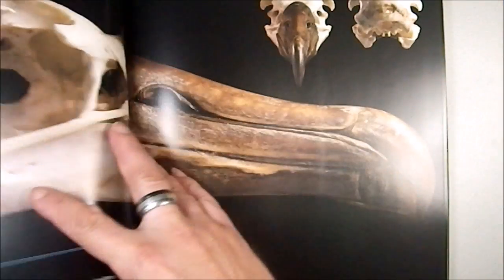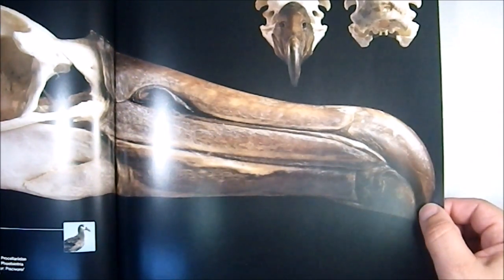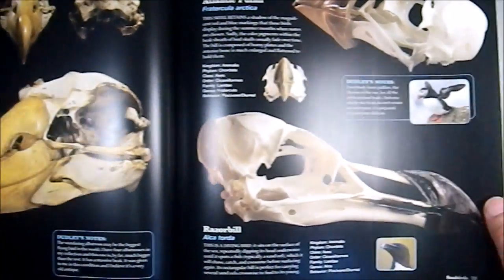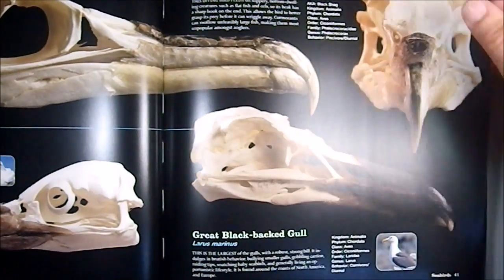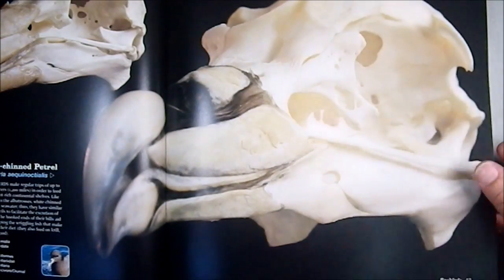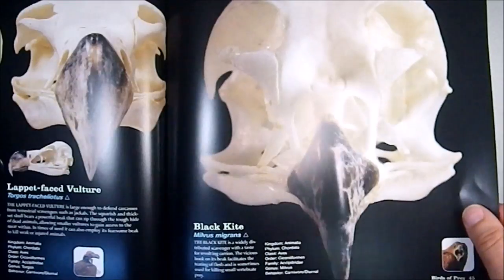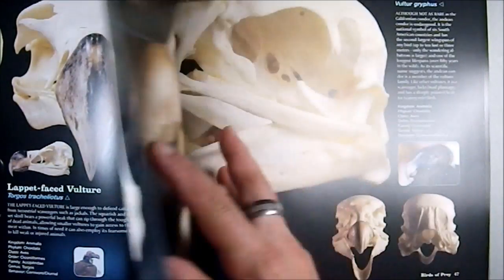Getting properly into birds: this is a black-footed albatross — that's a very big skull — and a smaller albatross, and the Razorbill, the Atlantic Puffin, the Northern Gannet, the Buzzard, the Vulture, and the Black Kite. It's a nice direct-on shot there.